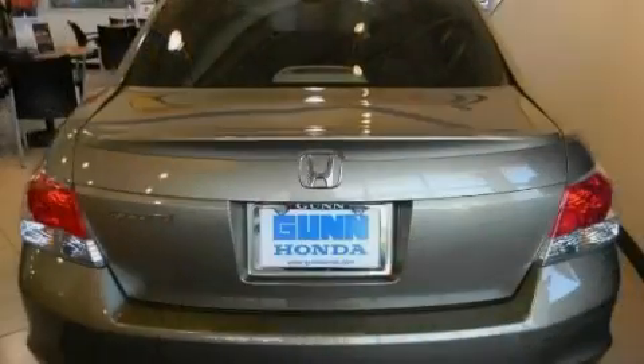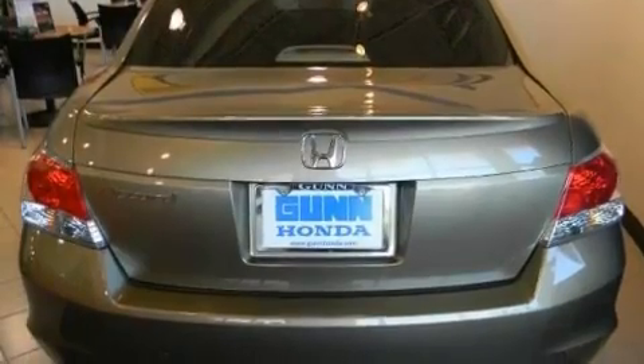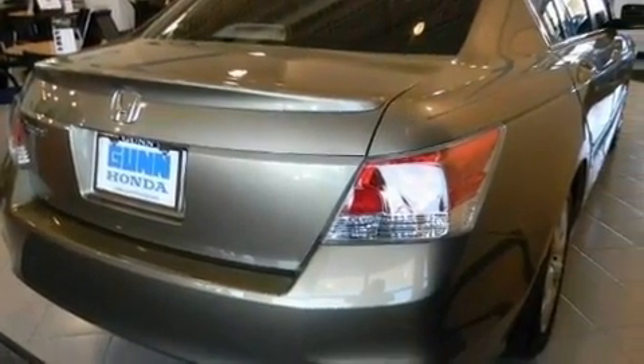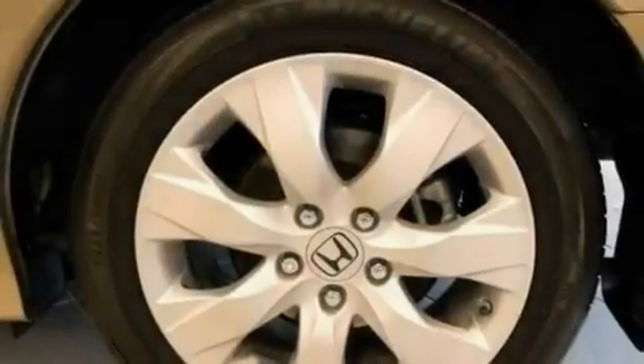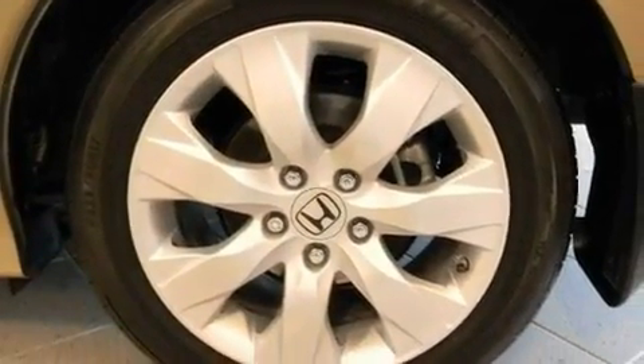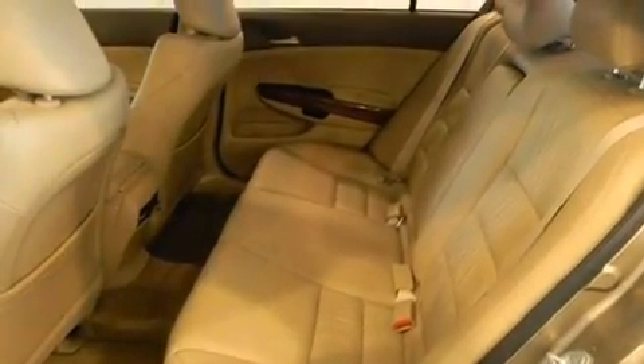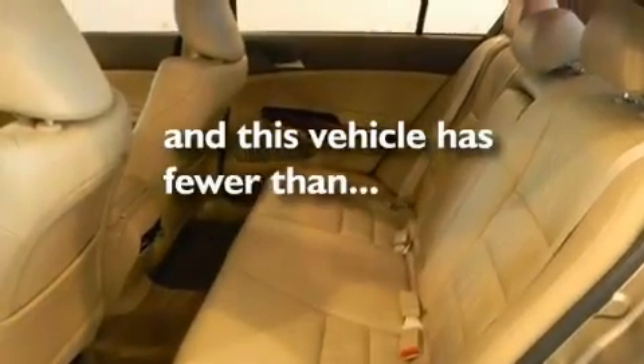Its top features include a sunroof, heated seats, cruise control, a premium audio system, leather seats, a double wishbone independent front suspension, stylish 17-inch alloy wheels, a low tire pressure indicator, air conditioning with automatic climate control, and this vehicle has less than 15,000 miles.